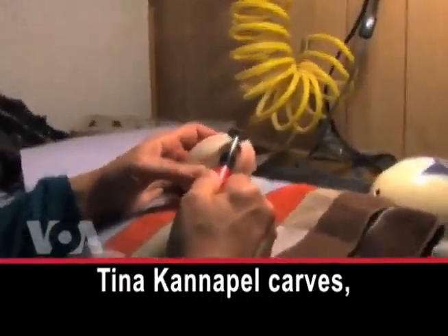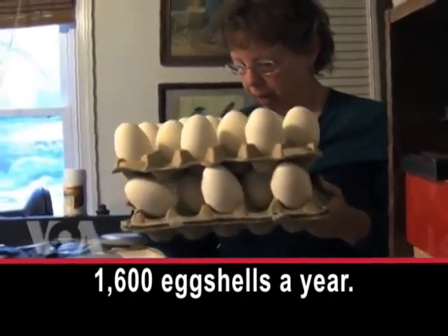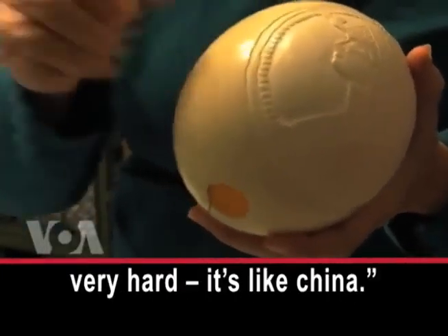Tina Canapel carves, sculpts, and sells about 1,600 eggshells a year. The ostrich eggshell is very hard — it's like China.